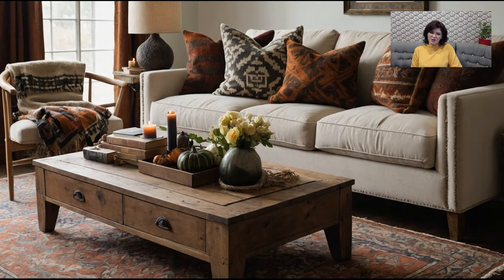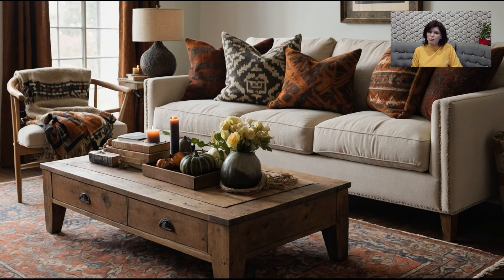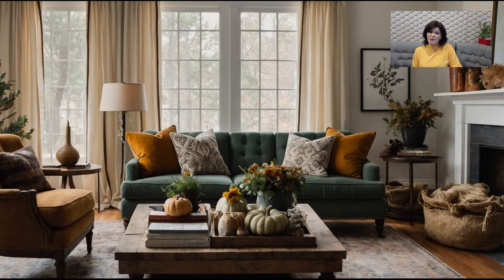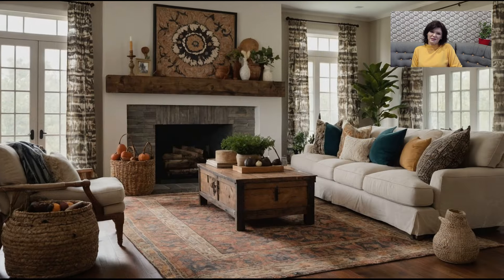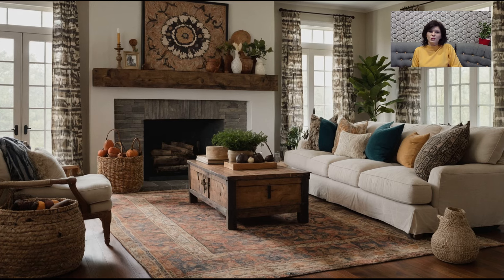Texture plays a significant role in creating a cozy, inviting living room, especially in the fall. Layering different textures adds depth and warmth to your space, making it feel more luxurious and lived in. Start with your seating — add chunky knit throw blankets, velvet cushions, and maybe even a faux fur rug. These textures not only look beautiful but also invite you to sink into your couch and stay a while.